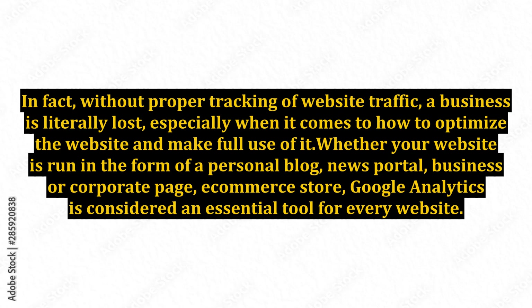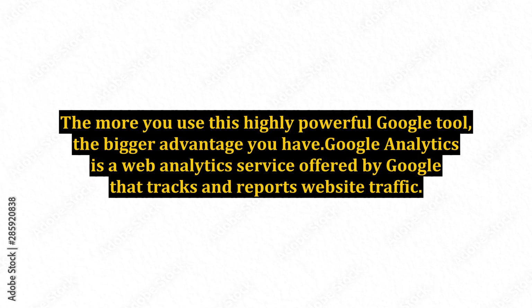Whether your website is run in the form of a personal blog, news portal, business or corporate page, or e-commerce store, Google Analytics is considered an essential tool for every website. The more you use this highly powerful Google tool, the bigger advantage you have.